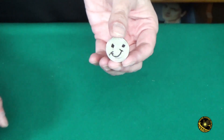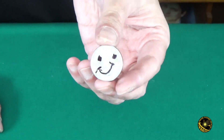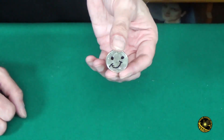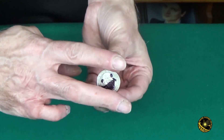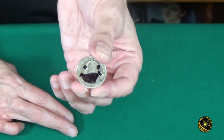So right now you seem happy — you're here eating, you're watching magic, you seem kind of happy. But let's pretend you're in a casino and you put a coin in a slot machine and all of a sudden you win $10,000. What would you look like then? Well, you'd probably have a much, much bigger grin on your face, like that.